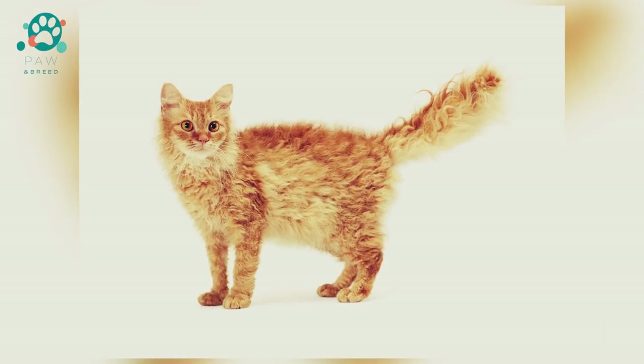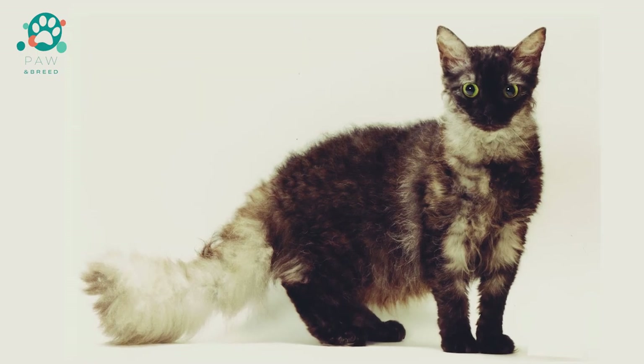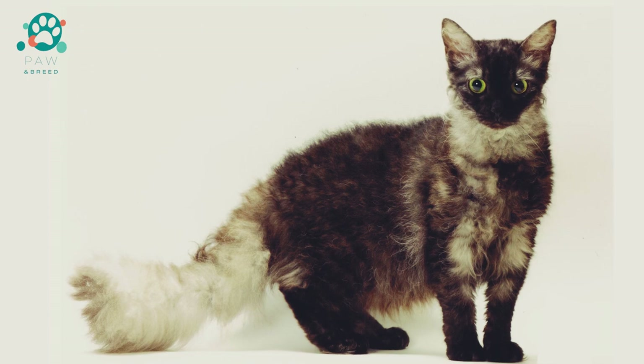The disadvantages of the breed include constant fight against fleas, the need to constantly care for the coat, LaPerm is too curious, and high prices for kittens.